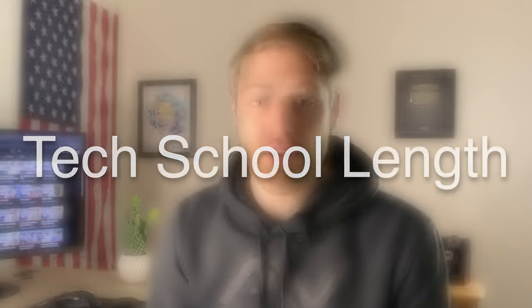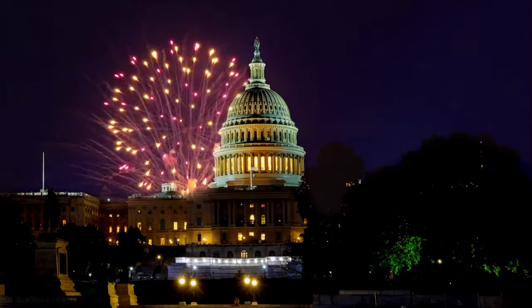Tech school length. A lot of people want to have some sort of estimate of when they're going to graduate tech school before they even leave for basic training. So let's get the first thing out of the way: the length of tech school is in days, but that stands for classroom days — so that does not include weekends or federal holidays.